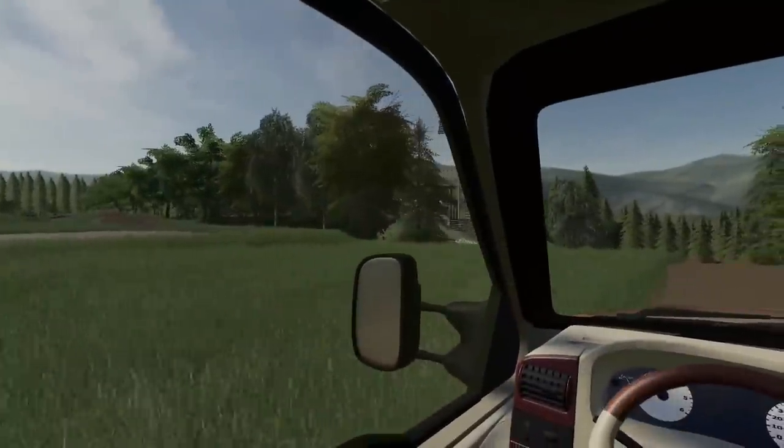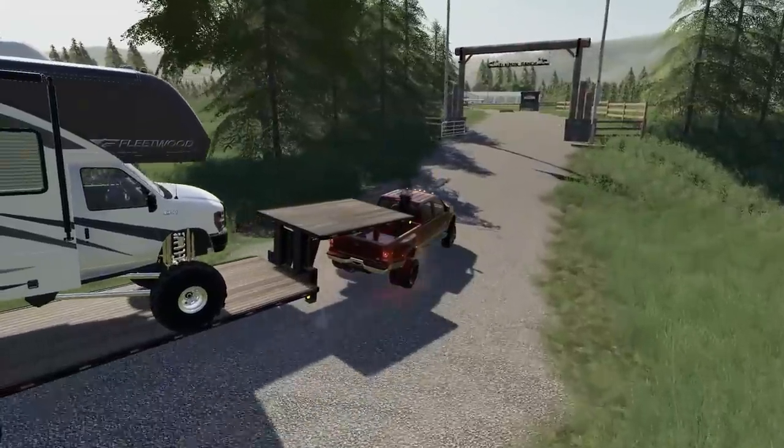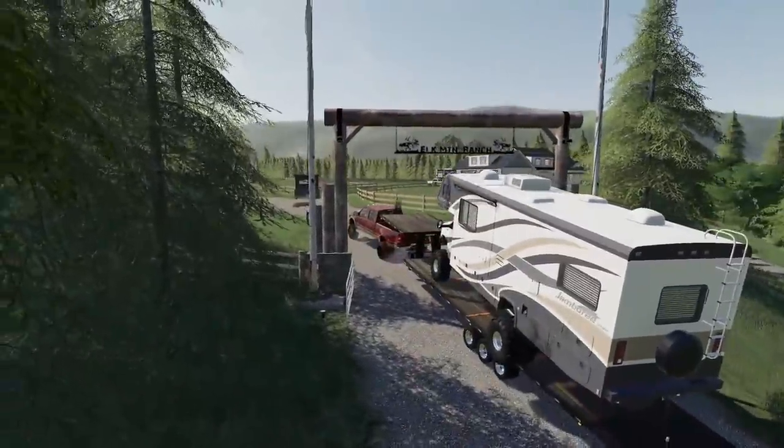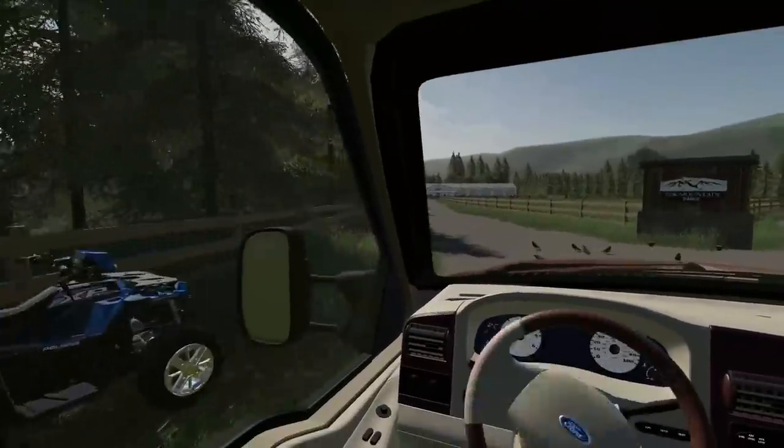So we're back at the ranch. We managed to make it up all those hills to get up here. But the question is, will it fit through our gate? Maybe — might clip the sign a little bit. I think we might be okay. We're good — we managed to make it through.